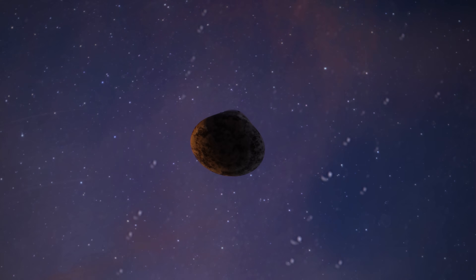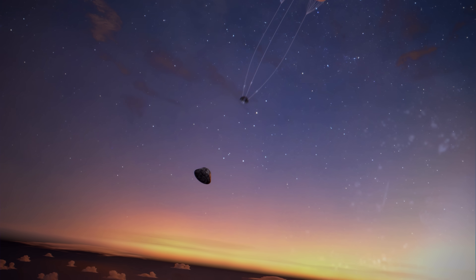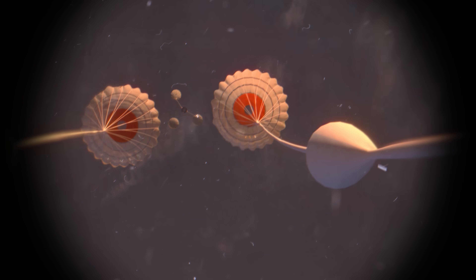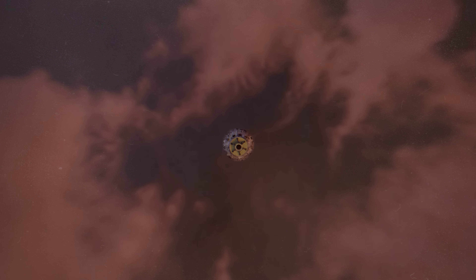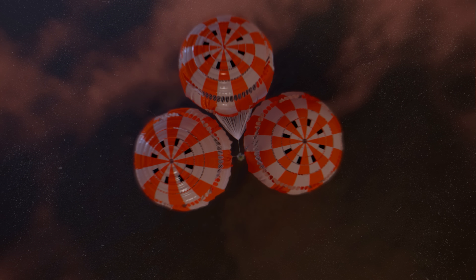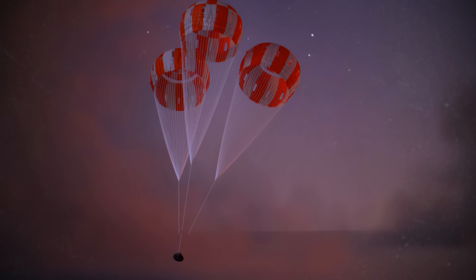To slow its descent, Orion begins a precise deployment sequence of 11 parachutes. Three forward bay cover parachutes first separate the protective thermal cover that sits over the chutes. Two drogues slow and stabilize the crew module, then cut free. Three pilot chutes lift the three main parachutes, deployed at an altitude of 9,000 feet and traveling 130 miles per hour.